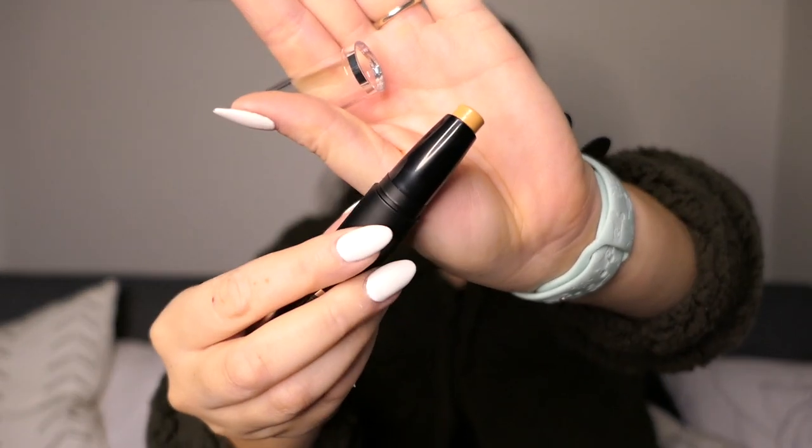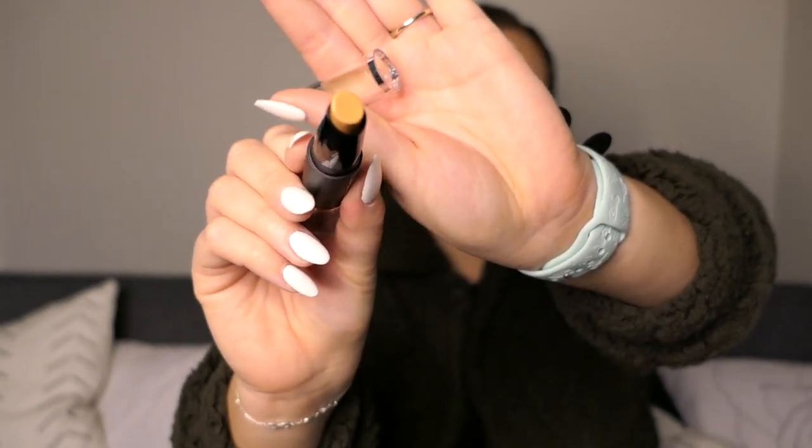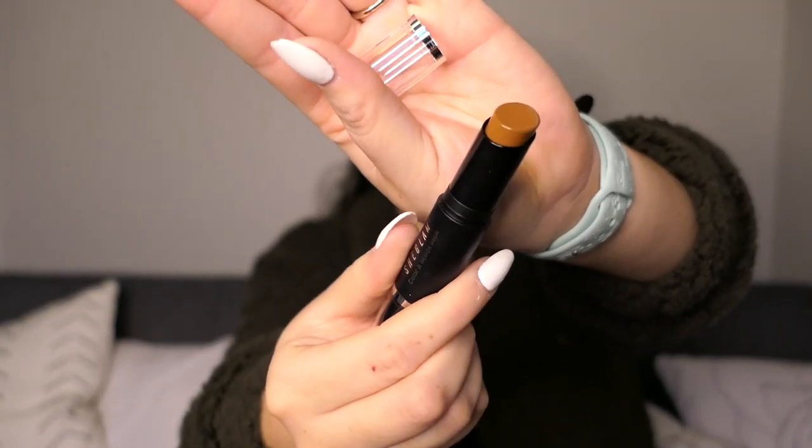I got the SheGlam color and sculpt stick in color three nude cocoa. It's this double ended stick — on one side it's kind of a light shade, not really concealer but a little light for a sculpting shade. And then on the other end it has this really pretty warm sculpting shade. I used the warm one to contour my nose and I did feel like it worked pretty well. I think this is a product I would have to play with a little bit more to really know if it's something I'd repurchase.